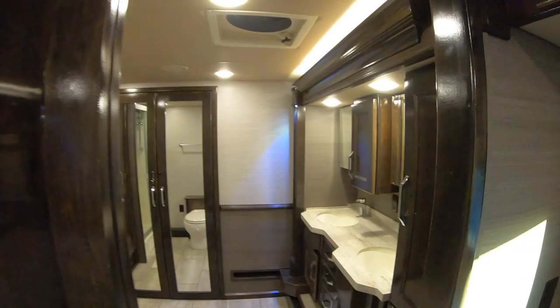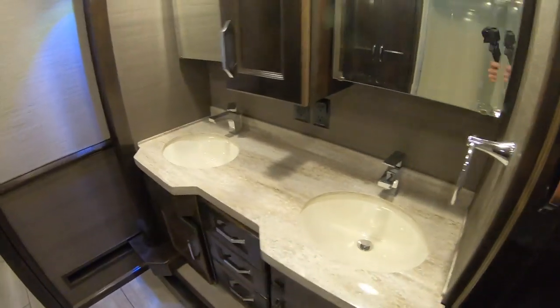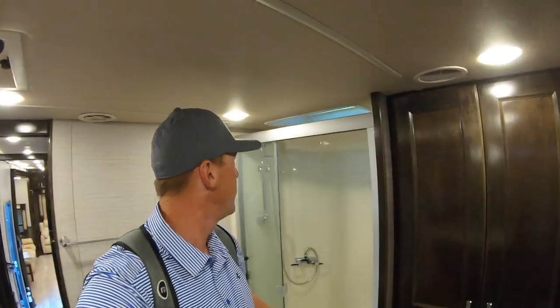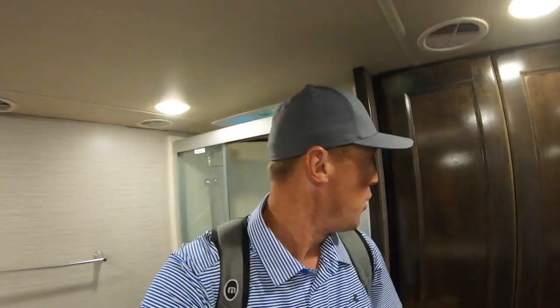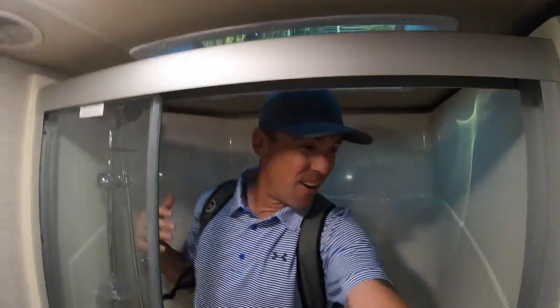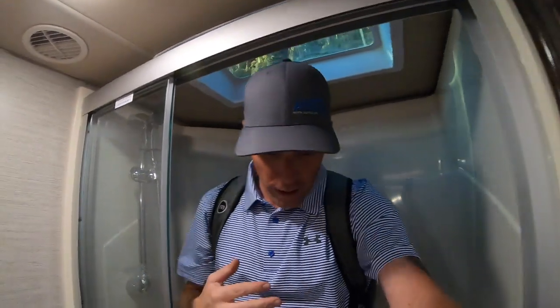The cool part about this coach is this huge front bathroom. You've got the double sinks over here. I'm a big guy — I'm 6'2" — I've got this huge backpack on right now and I've got plenty of space in here. Tons of room. Let me see if I can make it into the shower with my backpack on. Yeah, I can stand up in the shower. I'm 6'2" and I've got plenty of room in the shower here.